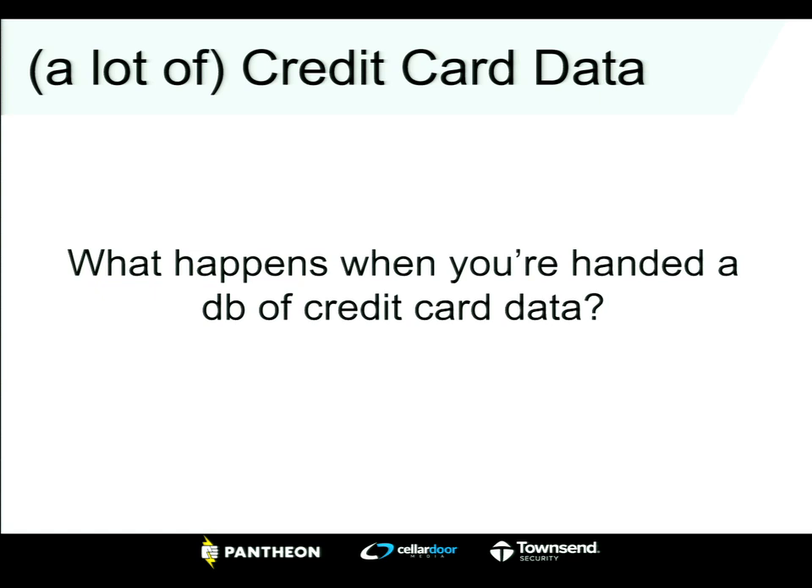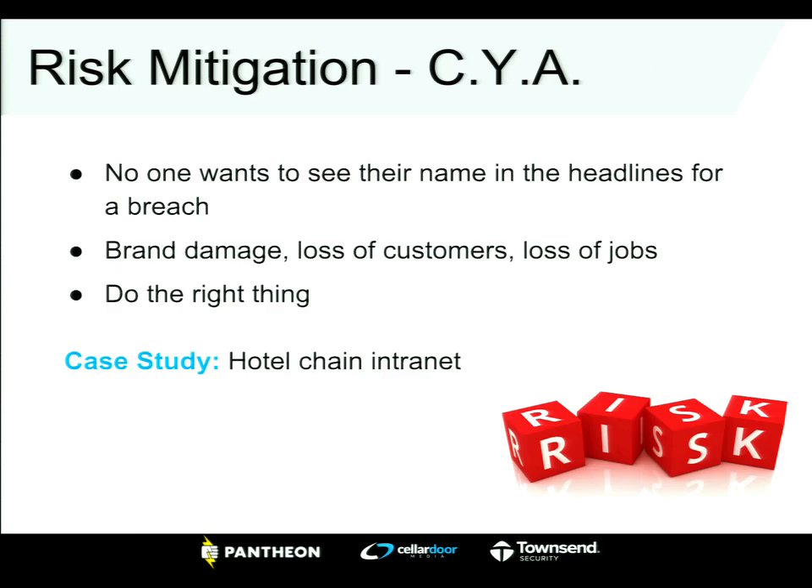If you don't feel empowered enough to communicate security concerns to your client, that might not be a place you want to be when you get handed a database of credit cards. I've actually walked away from a client because it was just too vulnerable — I didn't want to expose myself and my company to the level of insecurity they were willing to accept. Be knowledgeable about it and try to educate your clients as much as you can.